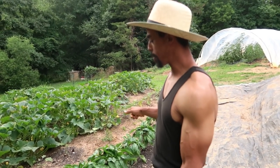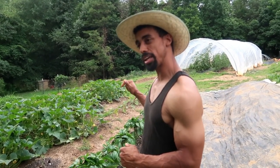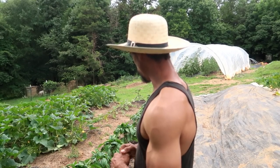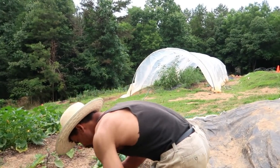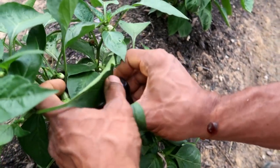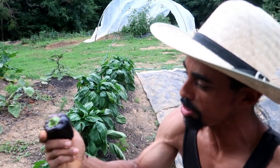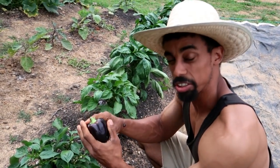These peppers are different from the Murasaki up there — here we have mainly bell pepper types. One we're growing for the first time is called Purple Horizon, seeds from Baker Creek as well. Let's see if some are ready — there we go, this one looks pretty much ready. As you can see, it has that rich purple, almost black color, very similar to the Murasaki. I actually haven't tried these yet, so I'm pretty excited about that.